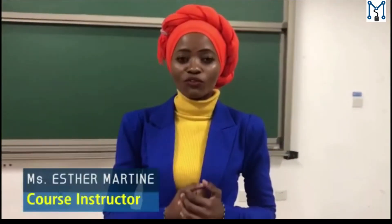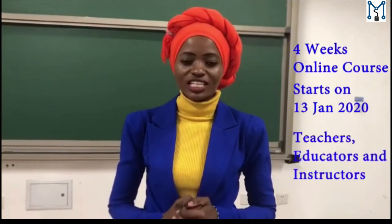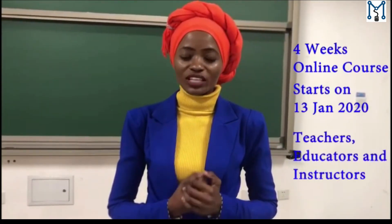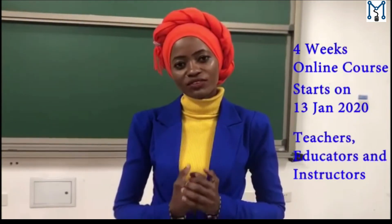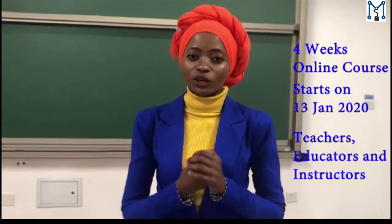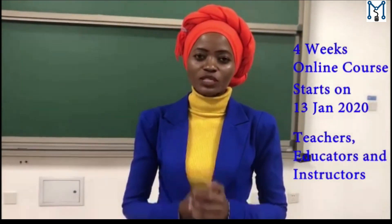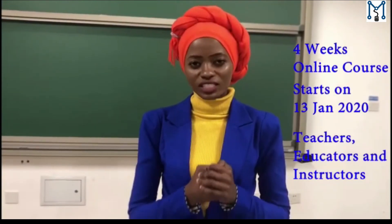We have developed a four-week online course that will help school teachers, educators, and instructors improve their teaching and become 21st century teachers for 21st century learners. The content of this course has been designed to cater for diverse participants in Africa, with the example of a live classroom in Tanzania.